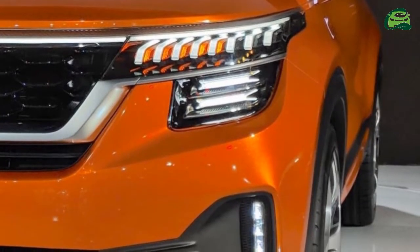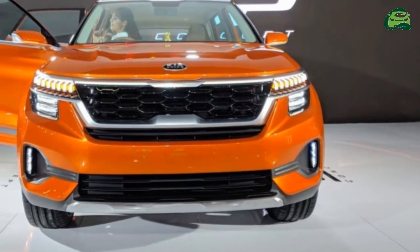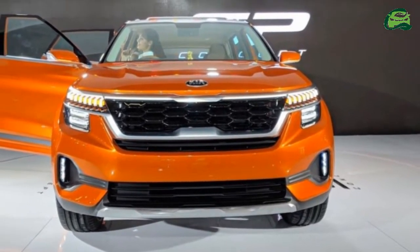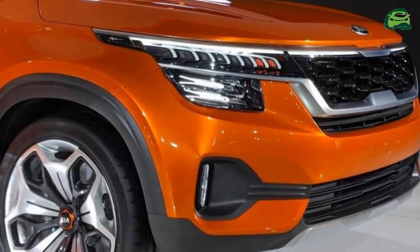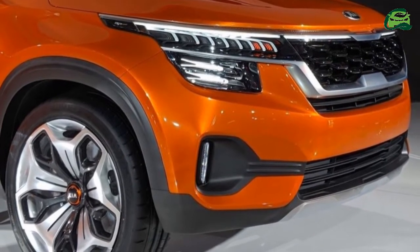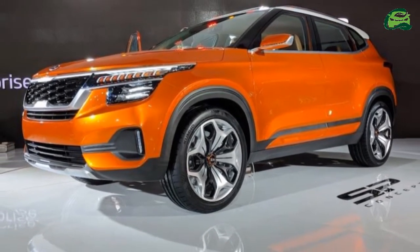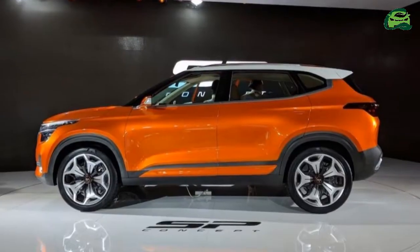Kia Motors Corporation has showcased an evolved version of the Kia SP Concept at the 2019 Seoul Motor Show. The latest show car, dubbed the Kia SP Signature, previews several design cues of the Kia SP2i.